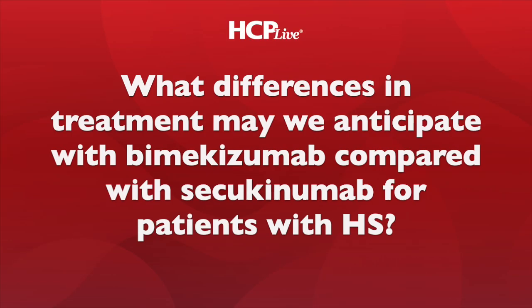Looking ahead, bimekizumab — an IL-17A and F inhibitor — had positive phase three results, and hopefully later this year we'll see another FDA-approved agent coming online. Adalimumab being the TNF-alpha inhibitor class, right now we're in an IL-17 class phase. Bimekizumab's phase three data was just published a couple weeks ago in The Lancet, showing out through week 48 that 70% or more of patients still have HiSCR50 — a 50% reduction in inflammatory nodules and abscesses with no increase in abscesses or draining tunnels from baseline.